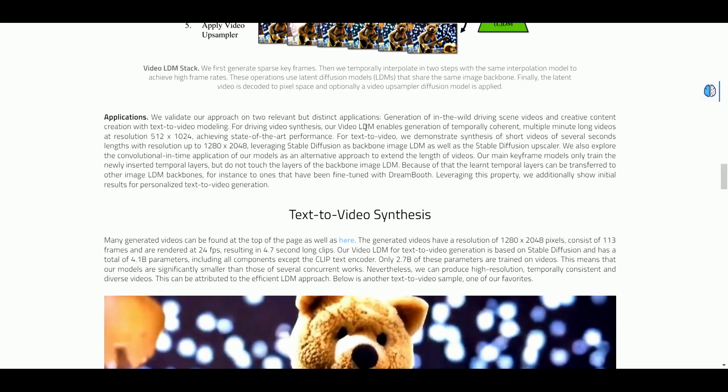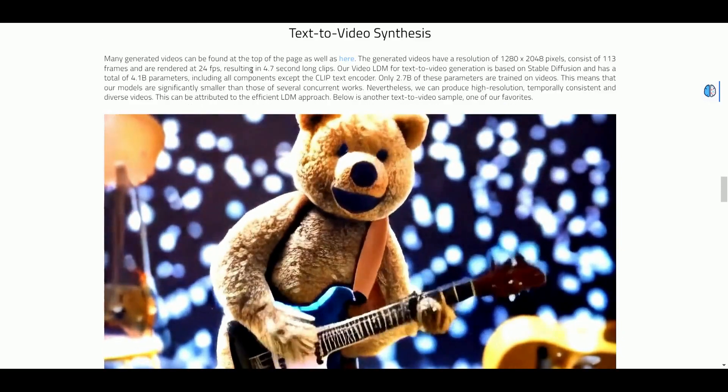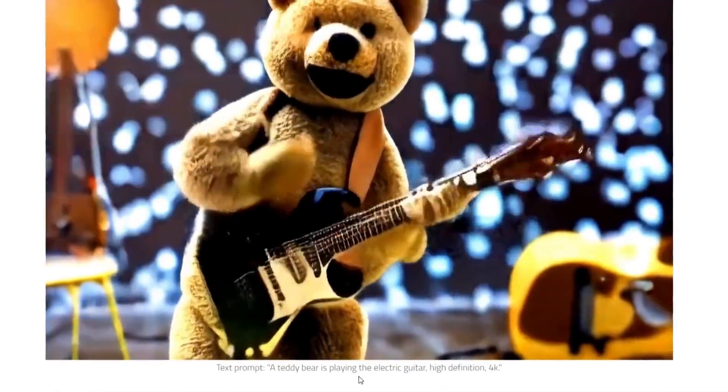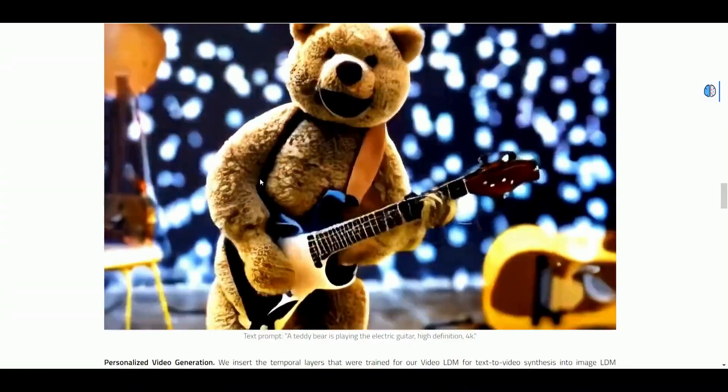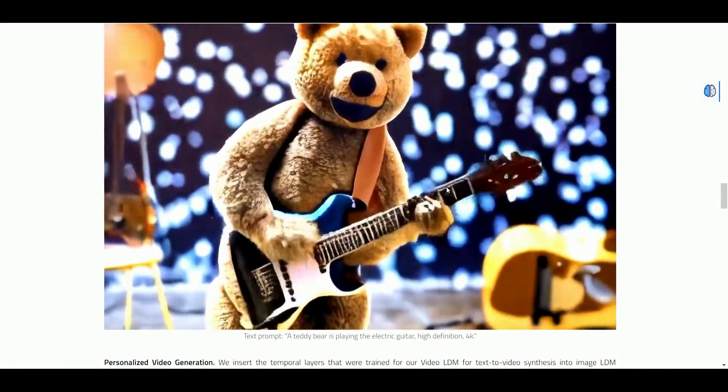For applications, they validate on two relevant but distinct use cases. First, text-to-video synthesis — many generated videos can be found at the top of the page. One of the sample generations uses the text prompt: 'A teddy bear is playing the electric guitar,' high definition, 4K. Extremely fascinating — I can imagine myself doing a voiceover behind this, singing a song in the teddy bear's voice.